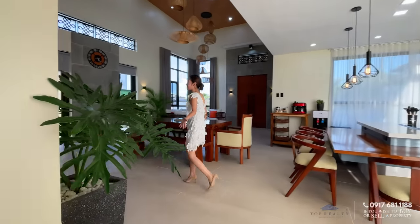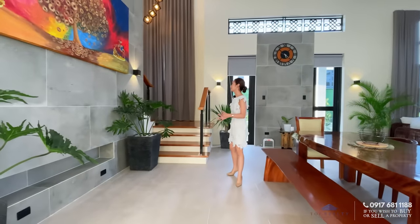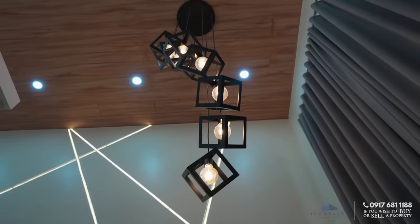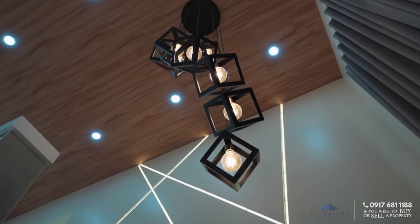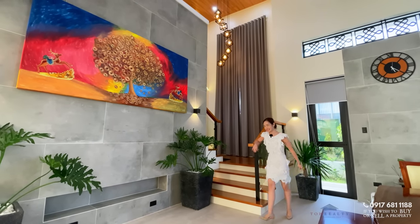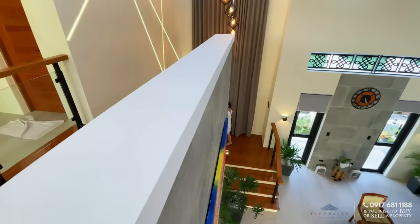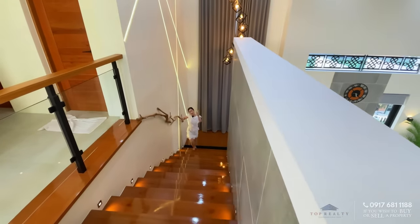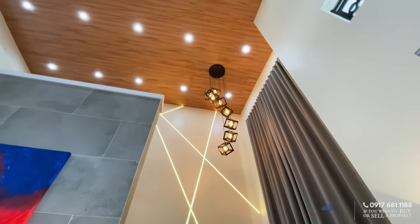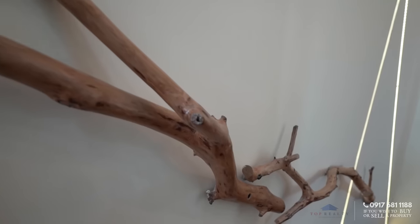We are back at the main areas. It's so open, and you have lots of statement lightings even here at your staircase. Speaking of the staircase, we are now on to the upper floor. The peak of the ceiling is right there because the roof and ceiling are actually slanting. For your railings, this is made out of coffee tree wood — it's very rare to see this.